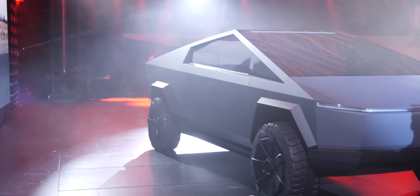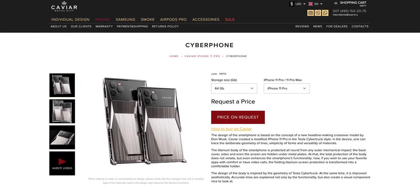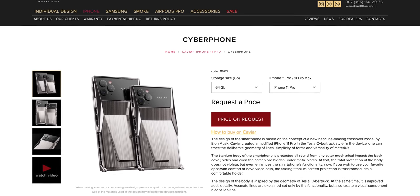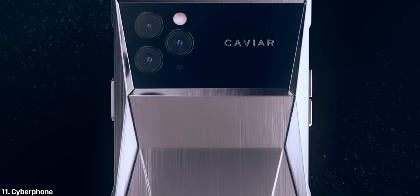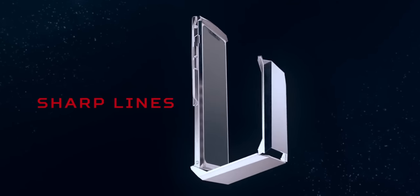What would happen if you combined a Cybertruck with an iPhone? You'd get the cyber phone. Caviar, which makes extravagant very expensive iPhones, has made this custom version, which really gets you thinking why. It seems to ruin the experience completely comfort-wise, but if you want your phone to look like Elon Musk just designed it, it's available.